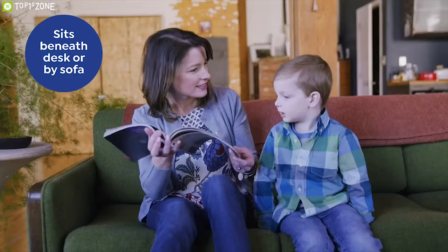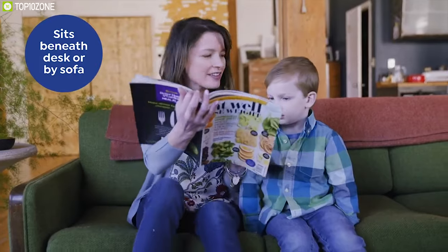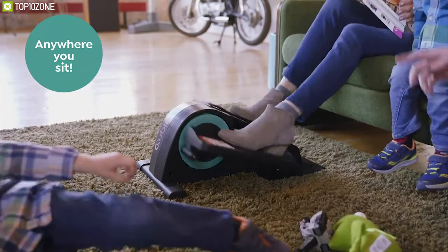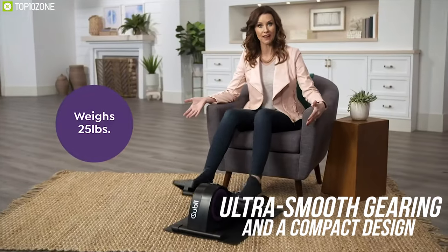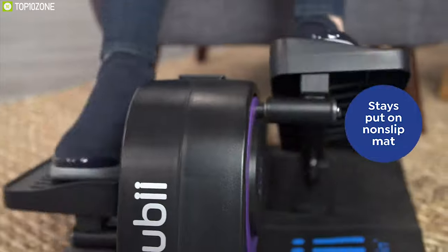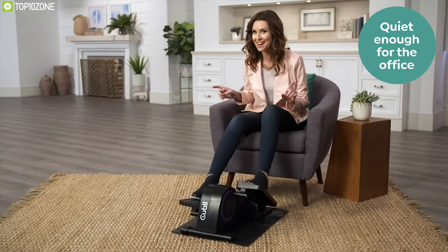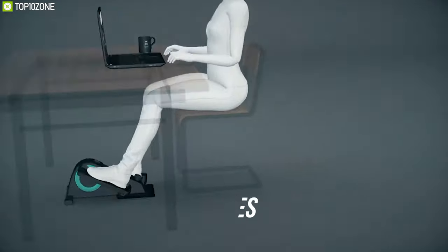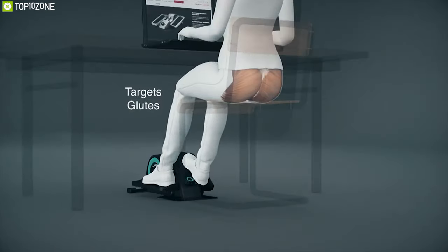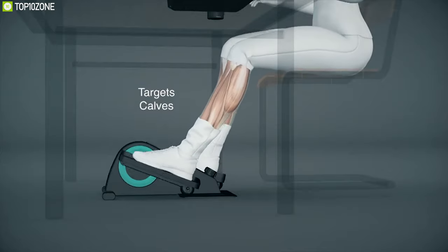Work and exercise at the same time in your office with the QB Pro — a compact under-desk elliptical machine that lets you burn calories with peace of mind. Designed with ultra-smooth gearing and a compact design, this machine is ideal for exercising at home or the office without stressing your joints. By using it, you can burn up to 125 calories per hour while you pedal and sit with a good book, watch your favorite show or work at your desk.